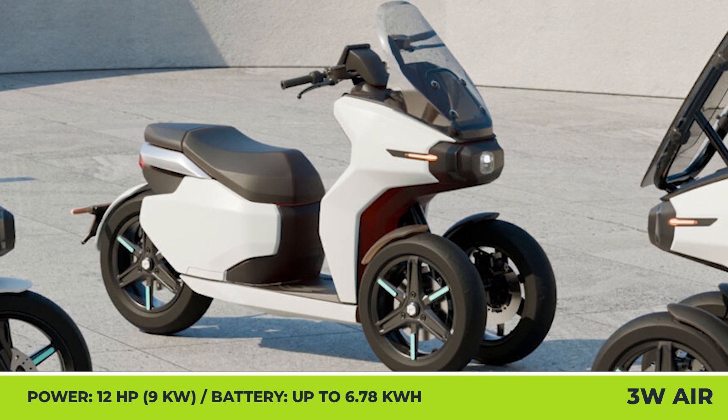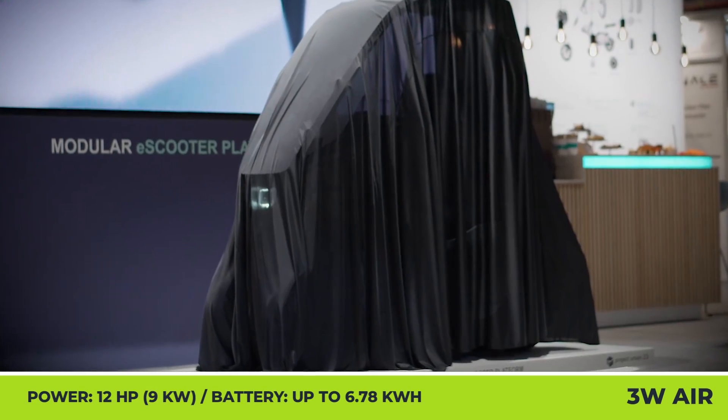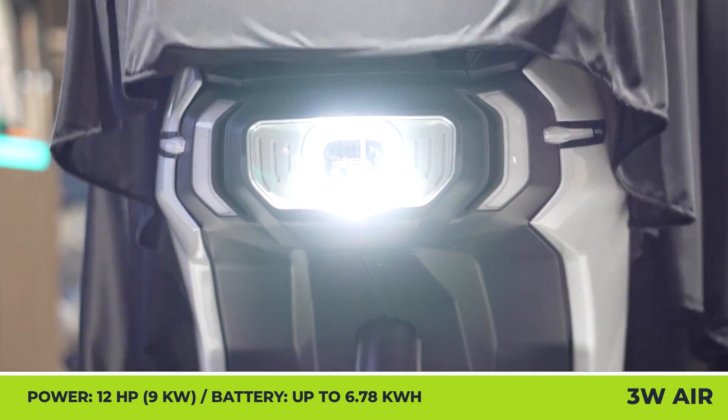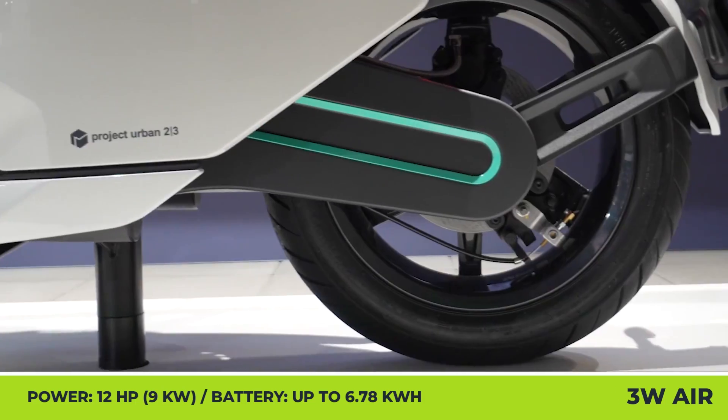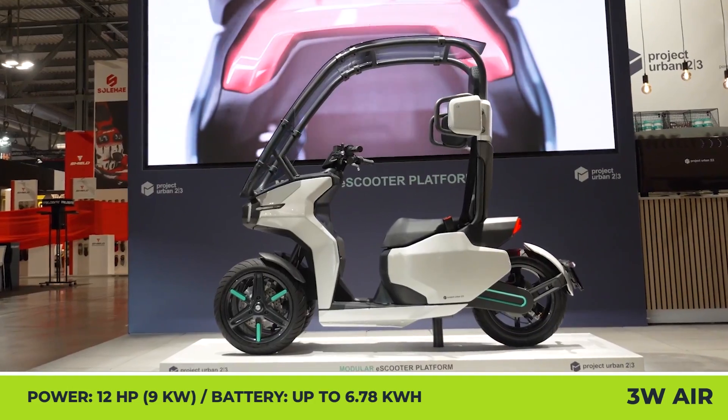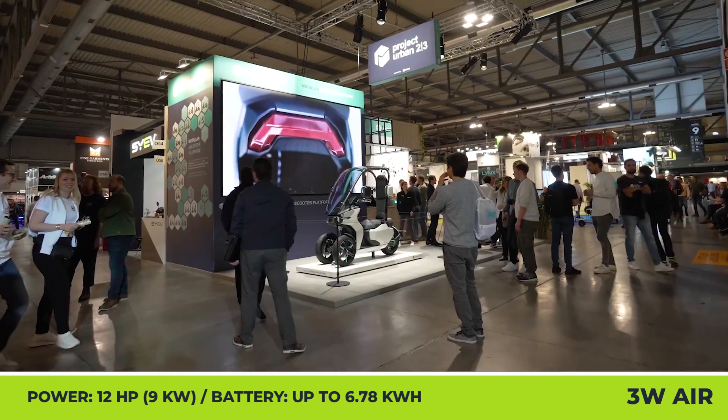Project Urban 23. A young German e-mobility company has brought a range of two- and three-wheel electric vehicles to the latest CES exhibition. All vehicles have a modular design structure and can be adapted to personal, professional, and first-responder applications.